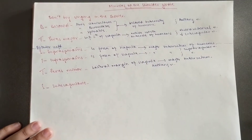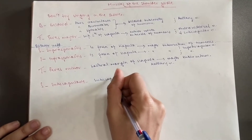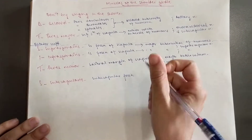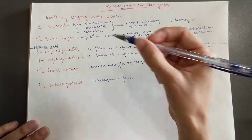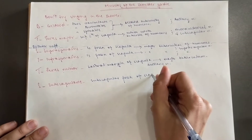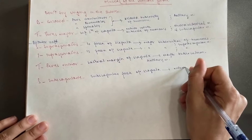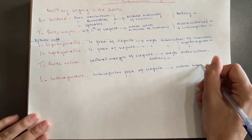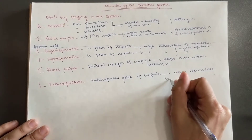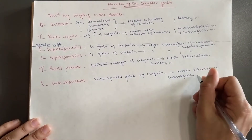Then you've got the subscapularis, which comes from the subscapular fossa of the scapula. You can see all of them originate at the scapula. It inserts into the minor tuberculum and is supplied by the subscapular nerve.